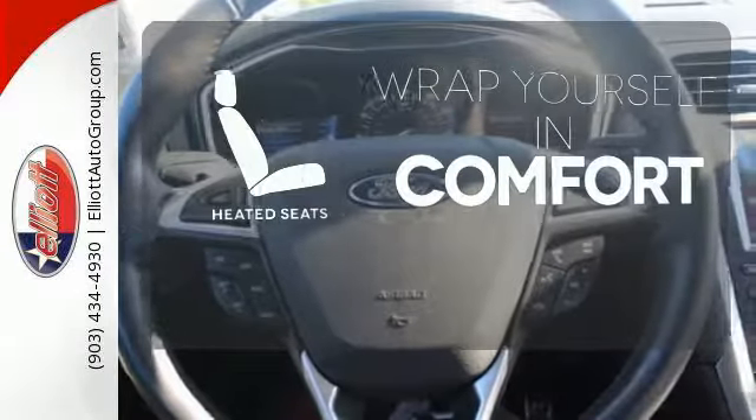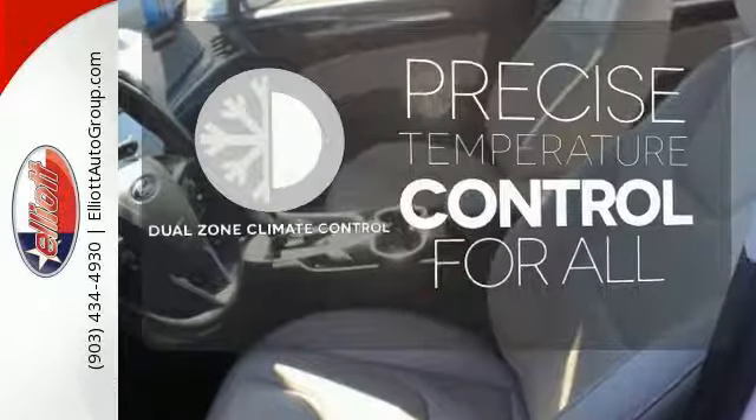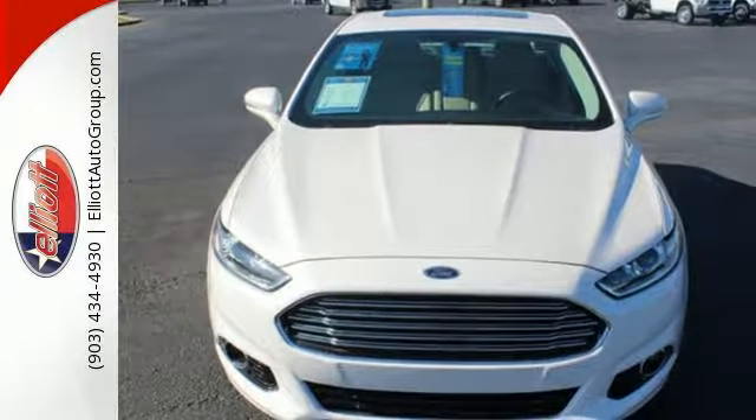Ward off the chills with heated seats. No one will complain about the temperature with dual zone climate control. Respond to the mundane with this stimulating Fusion. Take it for a test drive today.